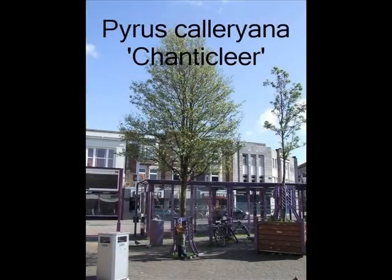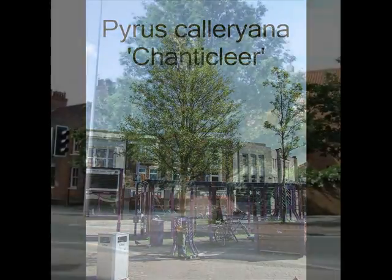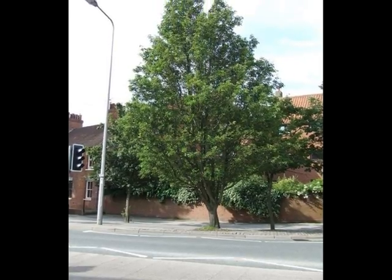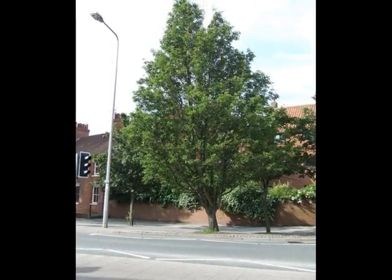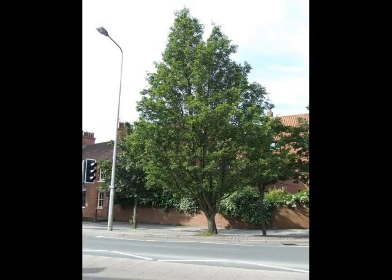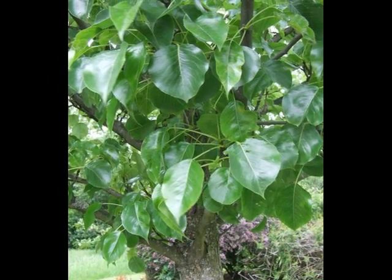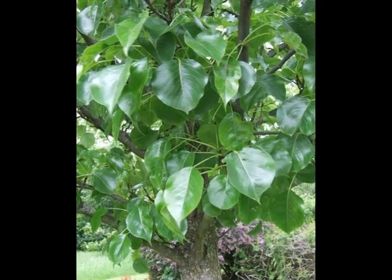If I had to recognise Pyrus calleryana 'Chanticleer' as a street tree in the UK, I would be looking for a pyramidal tree, conic in outline, normally reaching about 10 to 12 metres in height. Leaves and buds alternate on the spray, but the vast majority formed on flowering spurs.